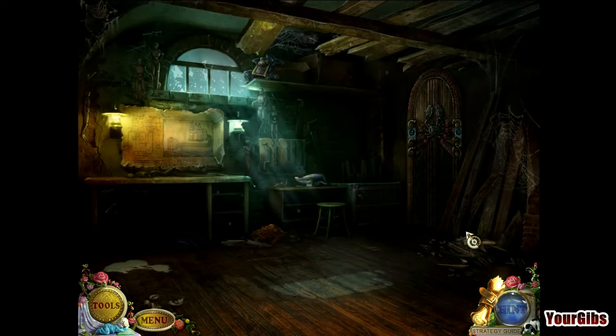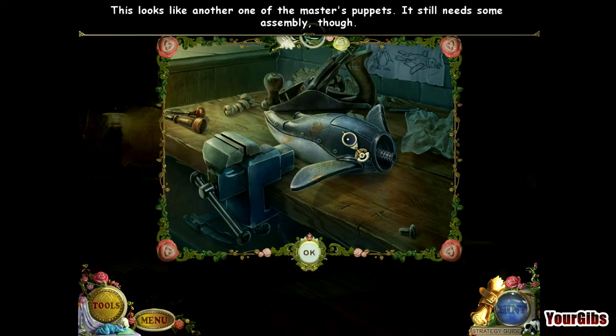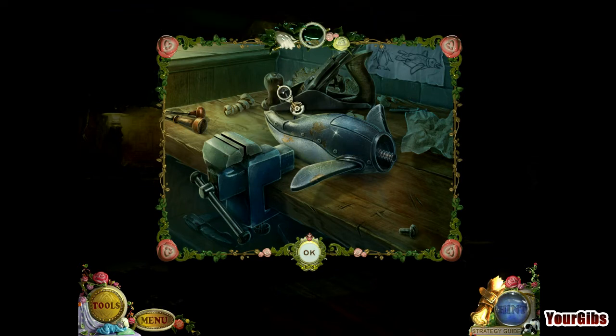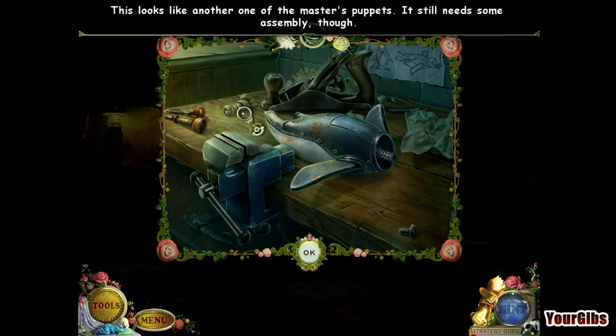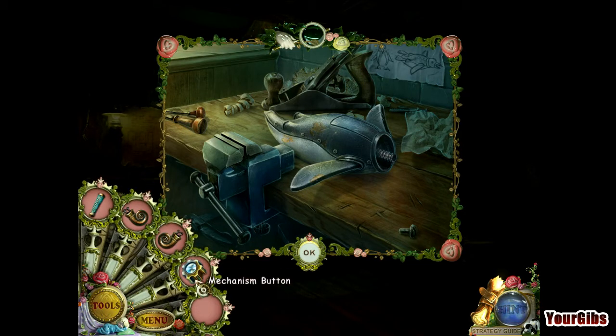I think there should be a water pump somewhere just outside the theater. What do we have here? This looks like another one of the Master's puppets — it just needs some assembly. Oh, it's a penguin of sorts. So I need a penguin head, snail head, mechanism, beard.